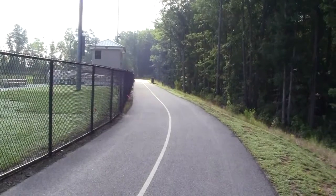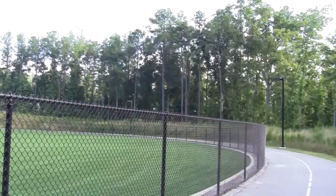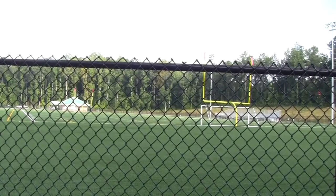The trail breaks into a straightaway by the football field. Now we are getting into a shady area. The traffic noise you may hear is I-85, which is on the other side of the forest there. This is the football field on the other side of the fence.